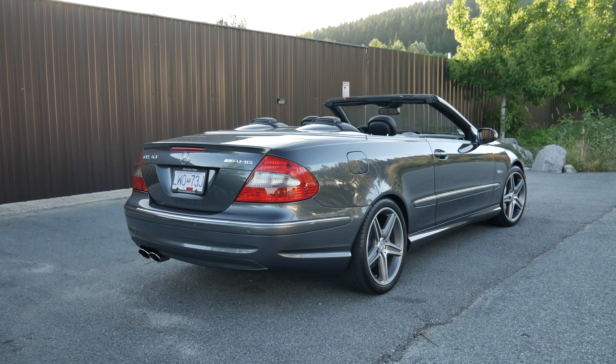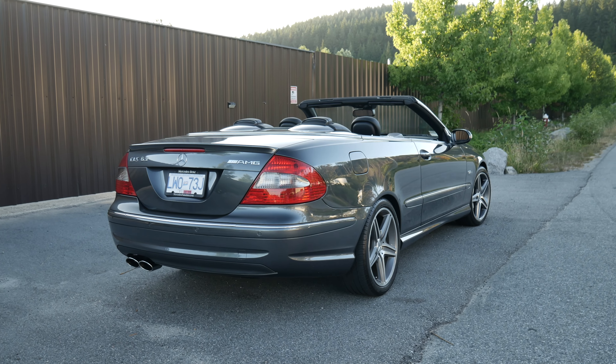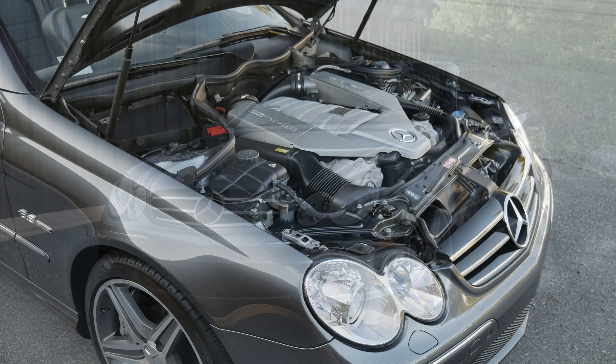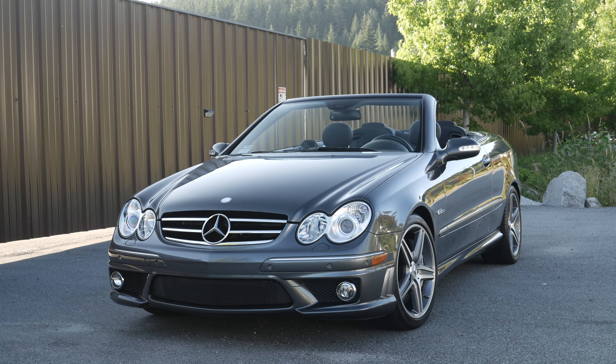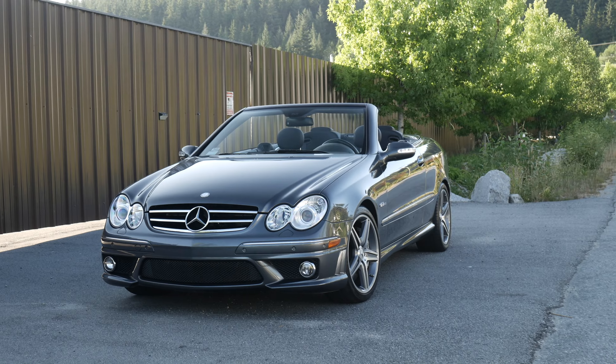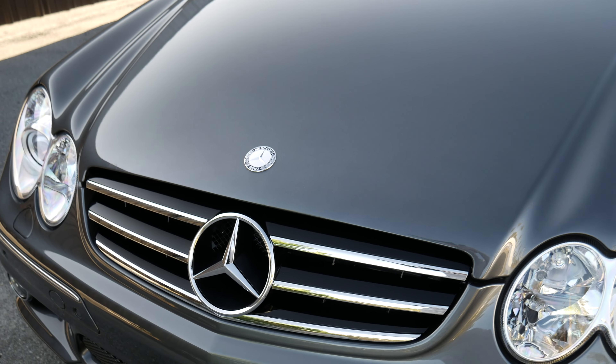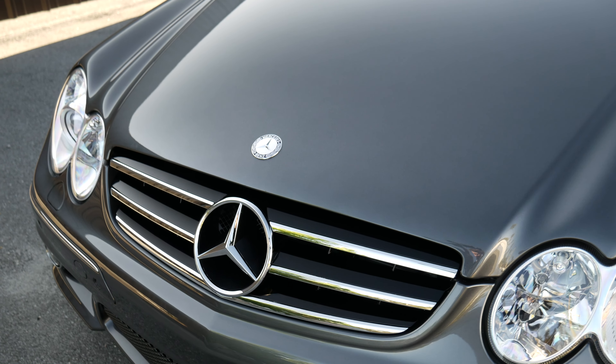In this video I'm going to go over the first two months of owning my Mercedes CLK 63 AMG. I picked this car up in May 2021 and so far I have driven almost 3,000 kilometers, so the car is now up to 30,600 kilometers, which is about 19,000 miles.